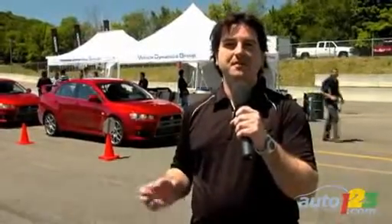We're in Mont-Tremblant today for the launch of the Mitsubishi Lancer Evolution MR. The GSR is already on sale and the MR will make its way into dealerships pretty soon. There are a few differences between the two models. Notably, the MR has Mitsubishi's new twin-clutch SST automated gearbox with paddle shifters. Let's take it for a ride.